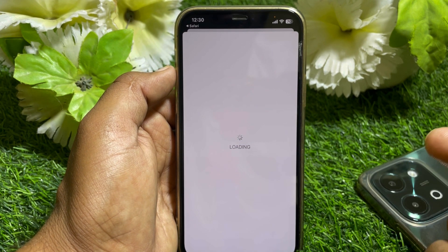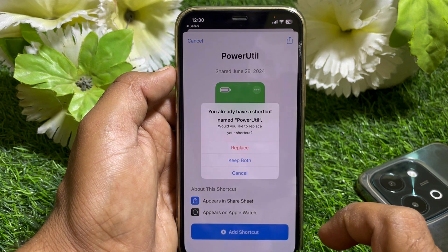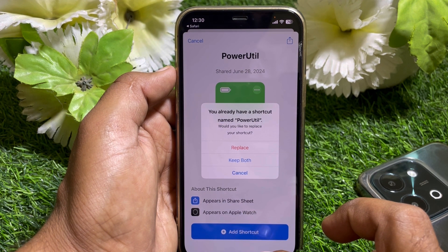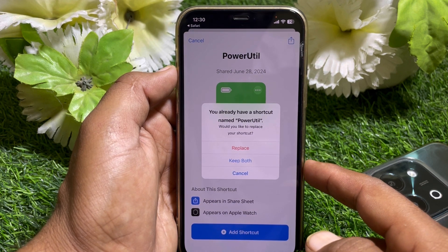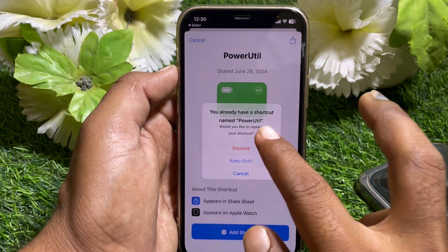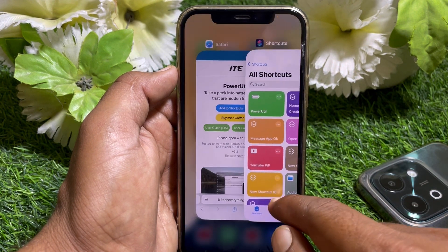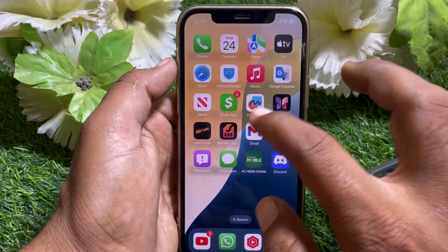You can find 'Add to Shortcut' — tap on that and wait a few seconds. Then tap 'Add to Shortcut' again. If you already have the shortcut, tap 'Replace'. Once done, you can see PowerUtil in your shortcuts. Close this page.